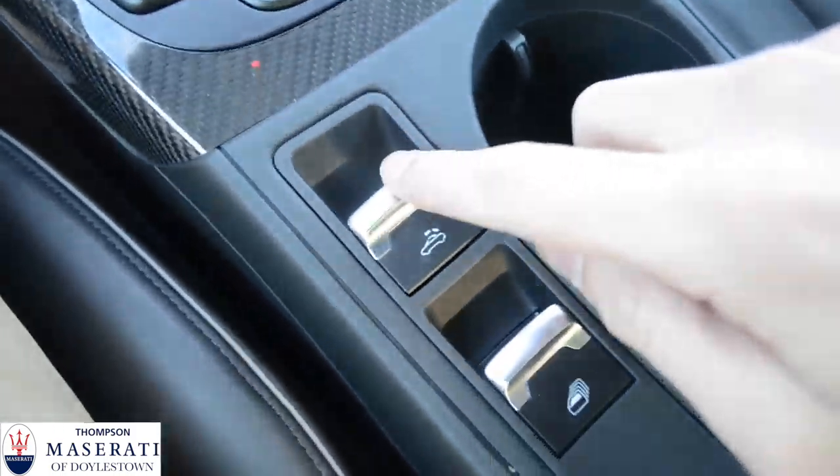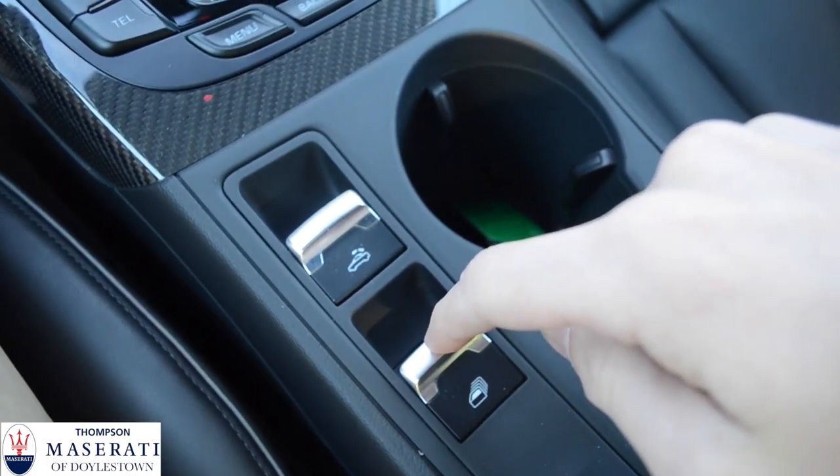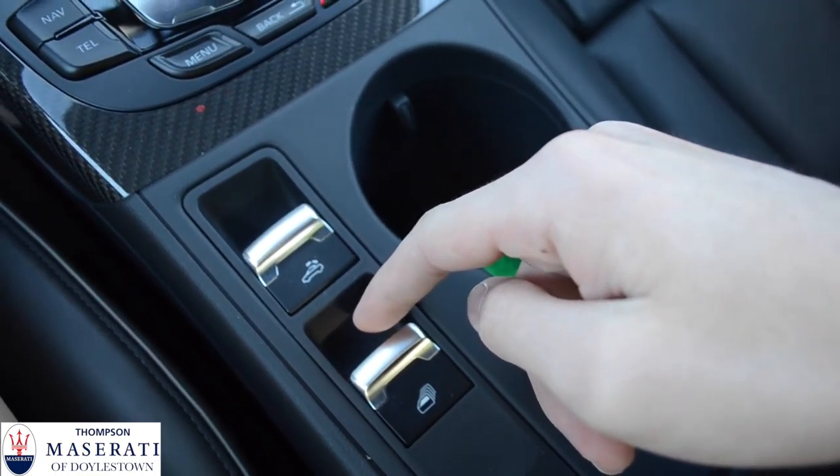Right here in the center is your button to control the top. There's also a button right here to put all the windows down, which is kind of cool. You just tap it once and all the windows on the car roll down, and you just pull it right back up.